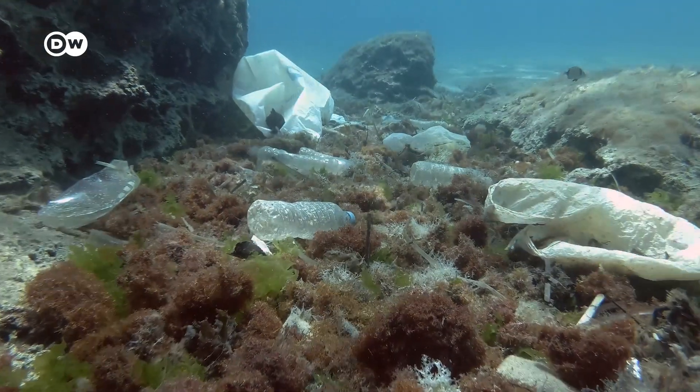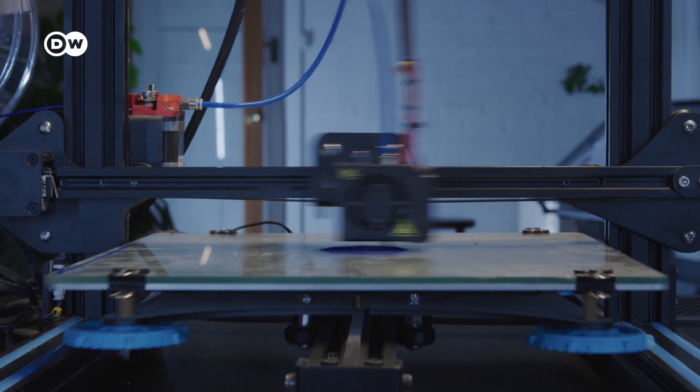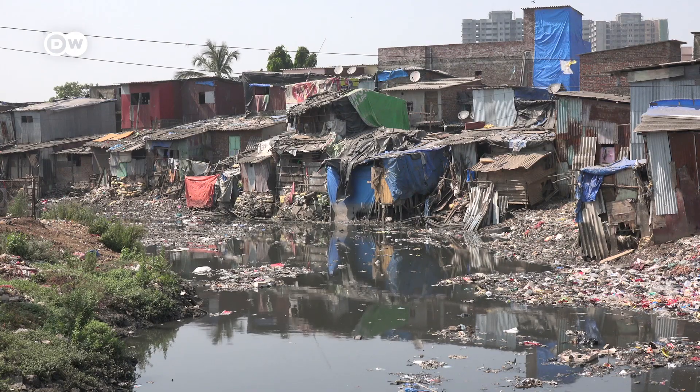In our world, plastic waste is an unlimited resource. 3D printing could help create housing and accessible sanitation in areas where they are needed most, like refugee settlements and areas of urban squalor.